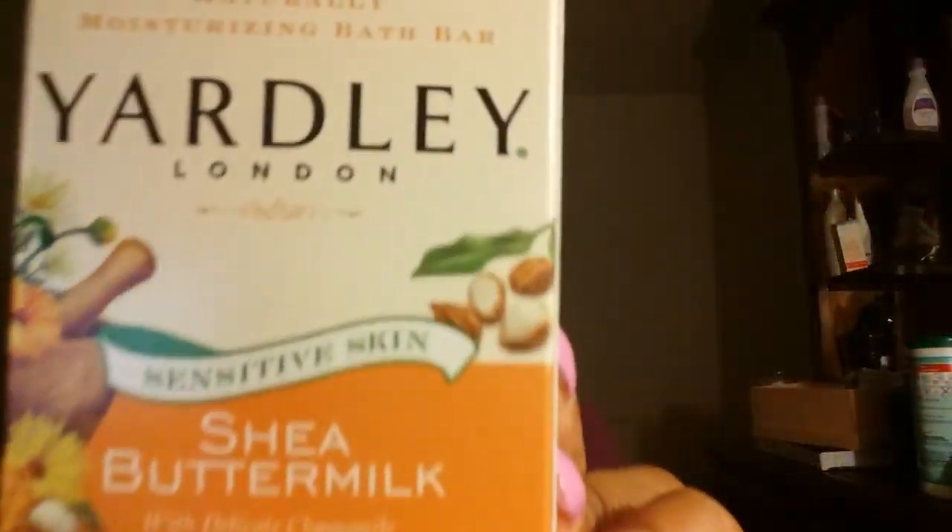I got another one of these before I run out. I still have like a big bar left, and it smells heavenly. I love this — it's the Yardley London Sensitive Skin Shea Buttermilk soap. I got that for a dollar.